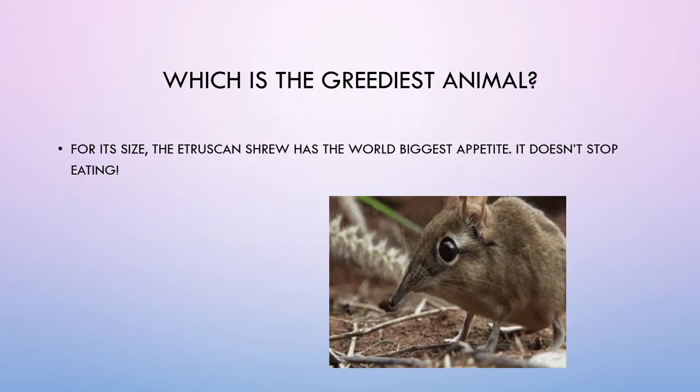Which is the greediest animal? For its size, the Etruscan shrew has the world's biggest appetite. It doesn't stop eating.